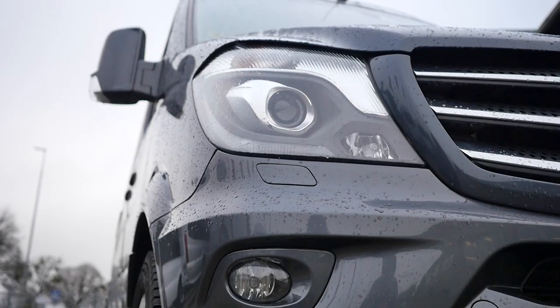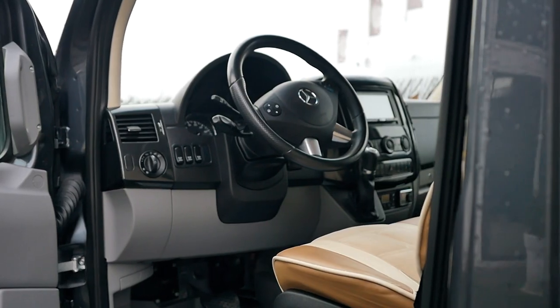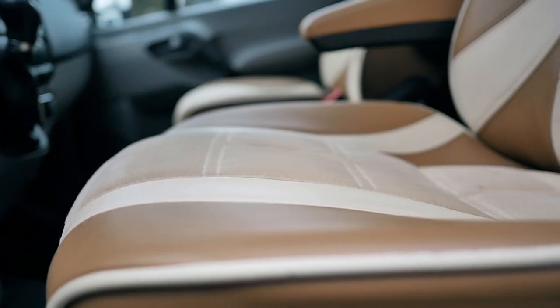Today we are visiting Bus Prestige Business Van in the configuration of 7 passengers plus pilot plus driver. You can enter this bus by powered sliding doors.